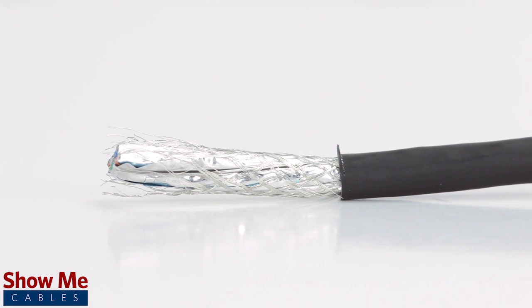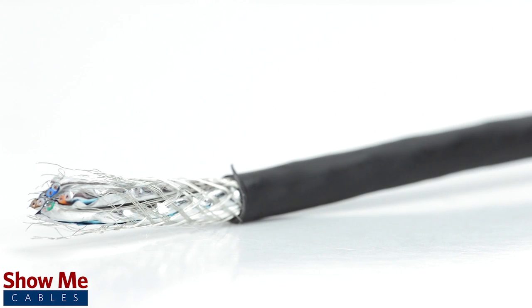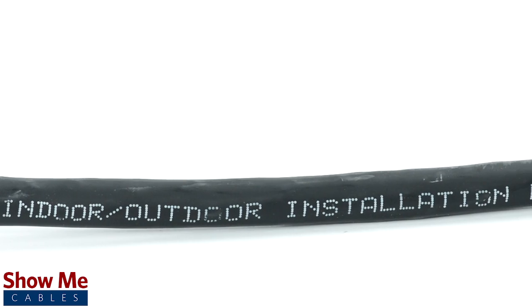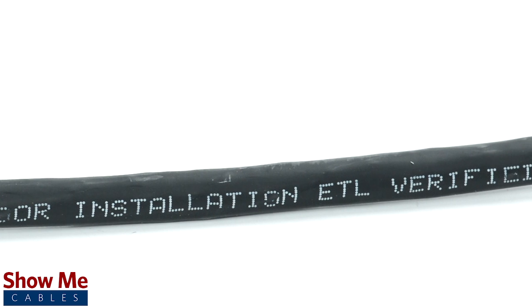CAT7 is a dual-shielded cable, offering an individual shield for each pair, in addition to an overall braided shield for maximum protection against EMI interference. The outdoor-rated jacket is suitable for outdoor installation and is protected against weather and UV damage.